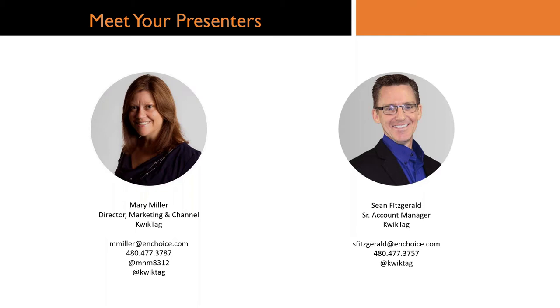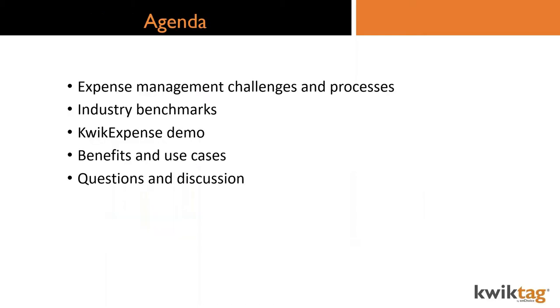Our agenda for today: Sean and I are going to keep our cameras on for the intro and agenda walk-through, then turn those off to maximize your screen real estate and preserve wi-fi bandwidth. We're going to look at the challenges surrounding expense management, the processes affected, and the costs of doing those things manually. We'll also look at some industry benchmarks and data that might support you building a business case to share with upper management.